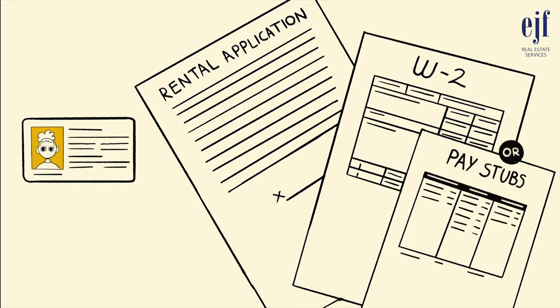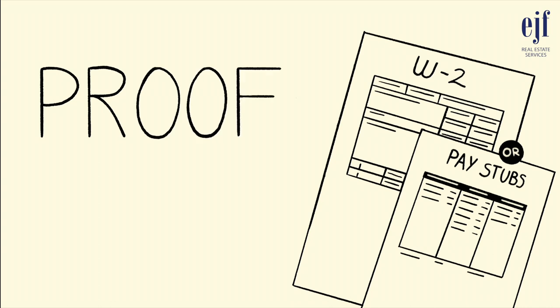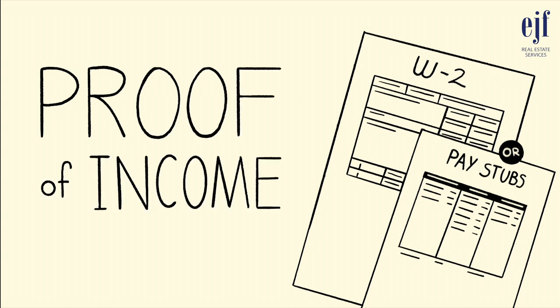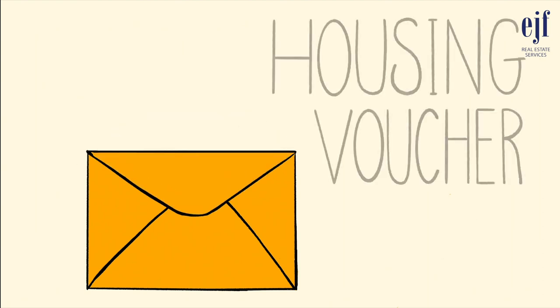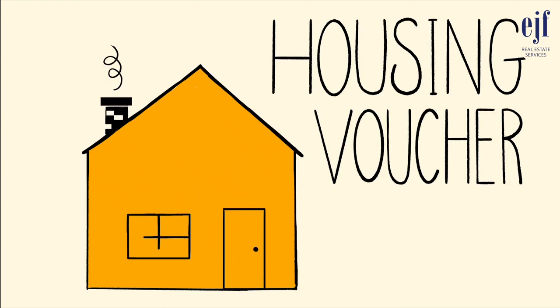EJF wants to be sure that you can pay the rent on time each month and requires prospective tenants to submit proof or verification of income, which could include a copy of your W-2 from the previous tax year or a copy of a current pay stub. However, if you don't receive pay stubs or do not have a W-2, there are many other ways to prove income. You could have your employer write a letter or provide an offer letter on the company's letterhead verifying employment and income. If your income comes from a housing voucher or other subsidy, you can provide a copy of the voucher or anything that displays the amount of the subsidy.